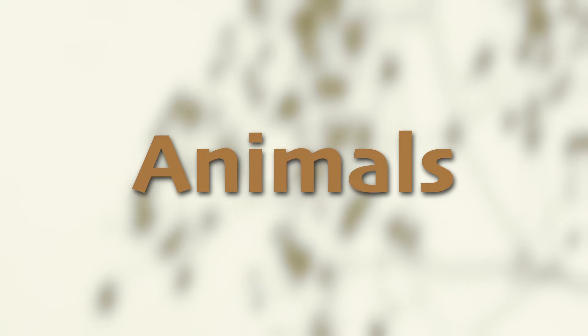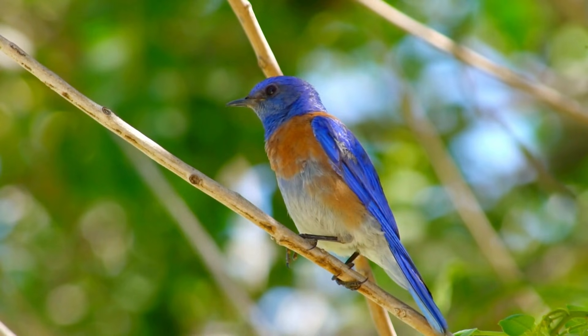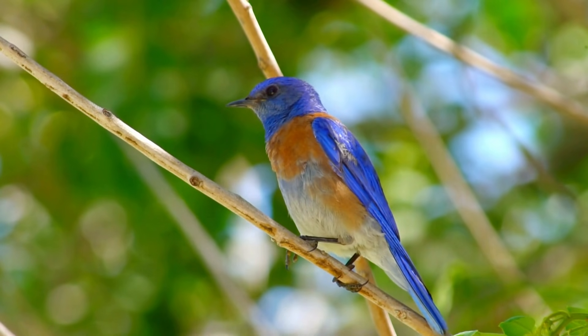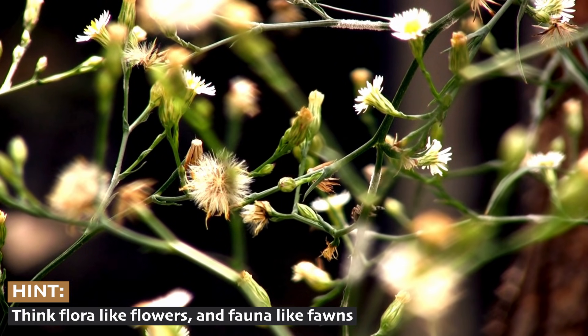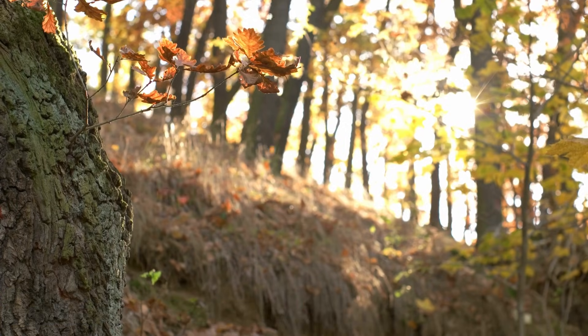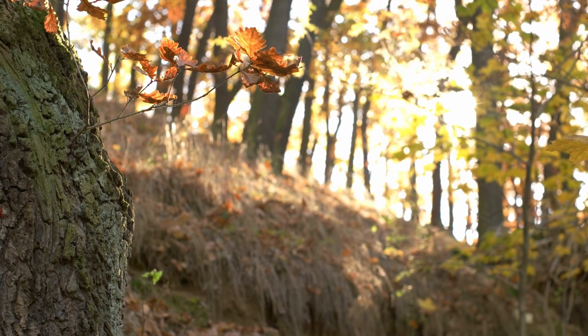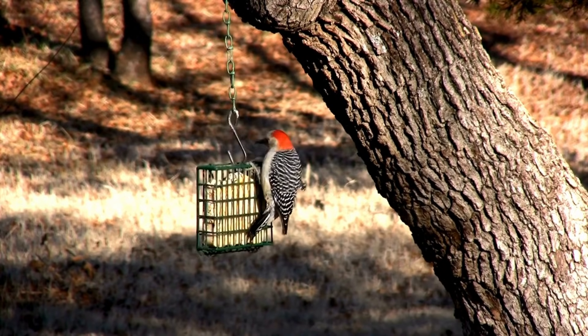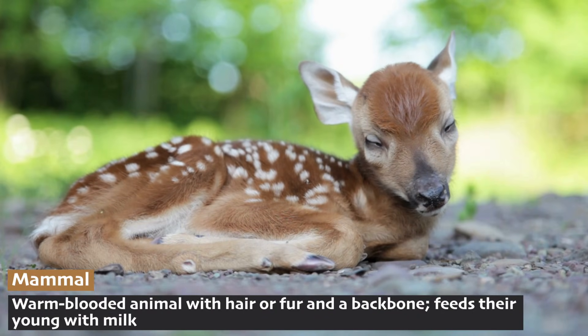Have you ever heard of flora and fauna? Ecologists like to use this phrase to describe what's living in a biome. We just learned about all the temperate forest flora, or plants. So now let's take a look at the temperate forest fauna, or animals. First, let's meet some of the mammals that live in the temperate forests.